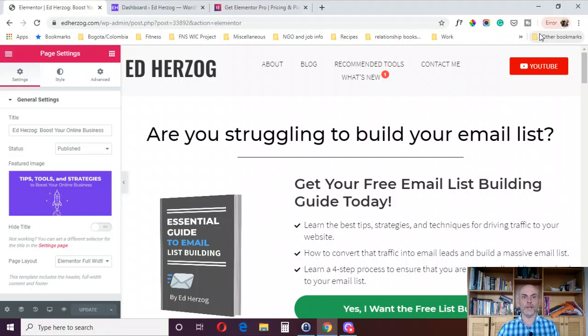Hey, this is Ed Herzog and welcome to the second part of my video '20 Reasons to Buy Elementor Pro.' If you haven't seen the first video yet, I encourage you to watch that before this one. I'll put a link in the description. In that video I go over the first 10 reasons. In this video I'm going to go over reasons 11 through 20, plus two bonus reasons. Make sure you watch the full video to catch those bonus reasons.